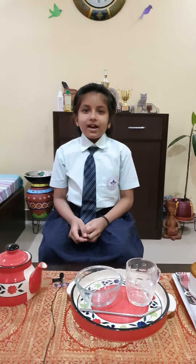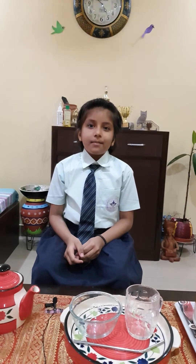Hello everyone. I am Varanya Singh from class 3C from Mount Literacy School, Mahesh Tala. Today I will do an experiment to find the properties of water.